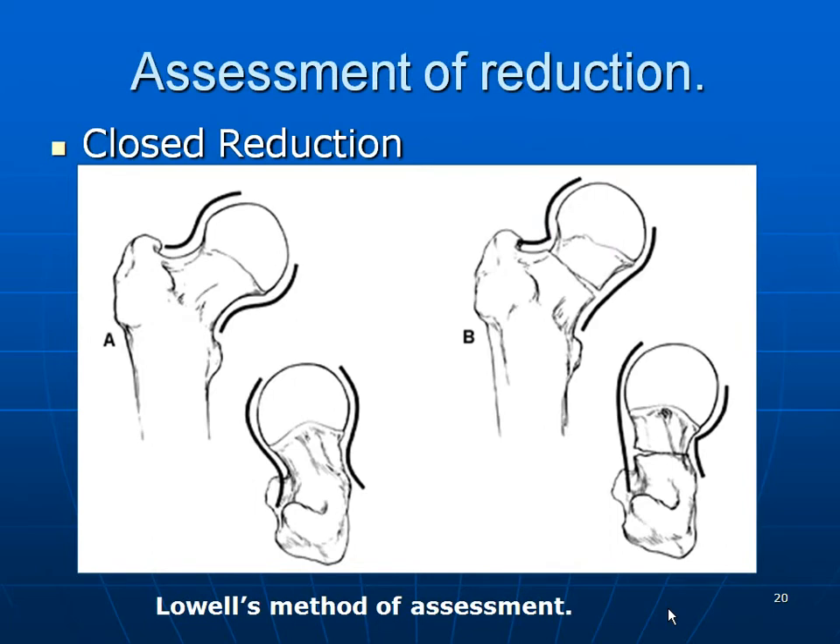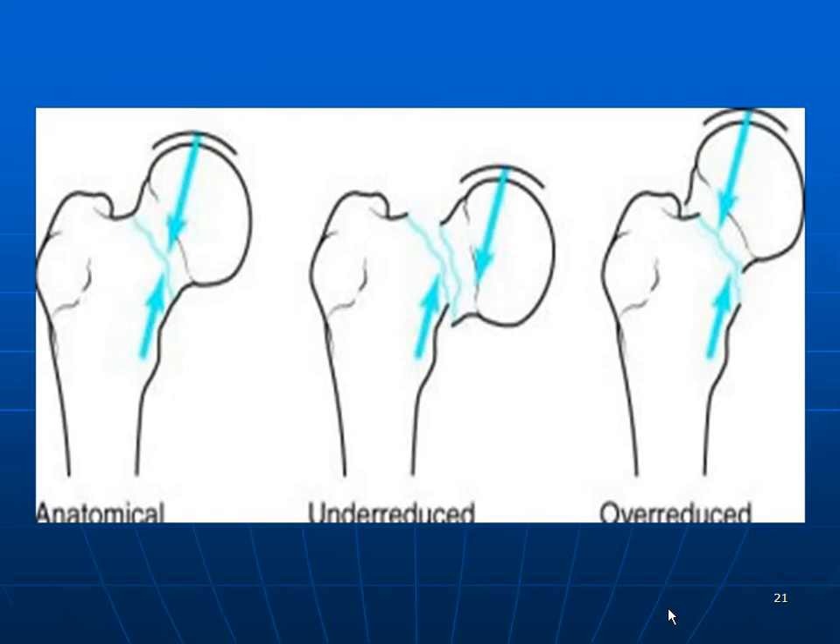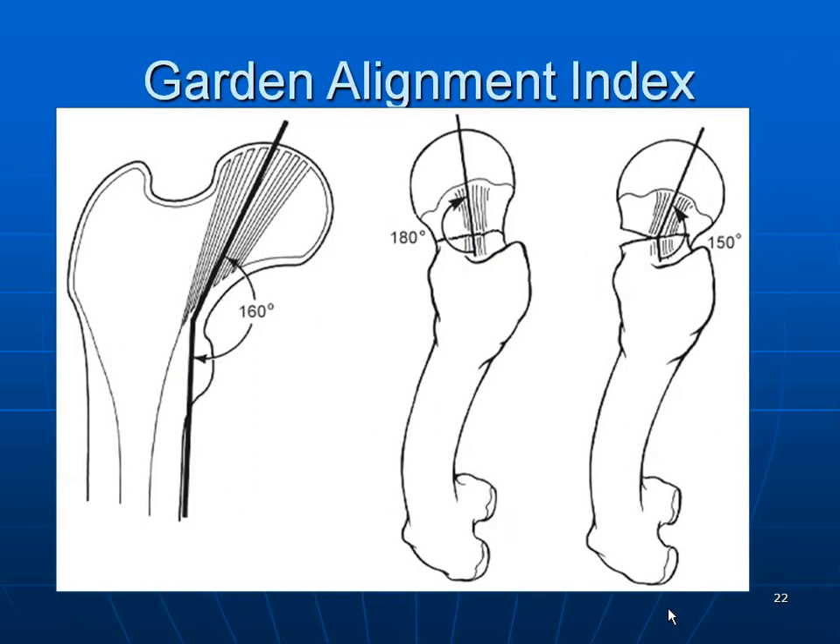How do you assess the reduction? This is critical, as only on this point will the complication rate descend. The classical Lowell's method of assessment uses gentle S and C curves, but these are difficult to duplicate or interpret on the image intensifier. Garden's alignment index: the standard acceptable reduction should be 160 degrees on the AP with 180 degrees on the lateral.